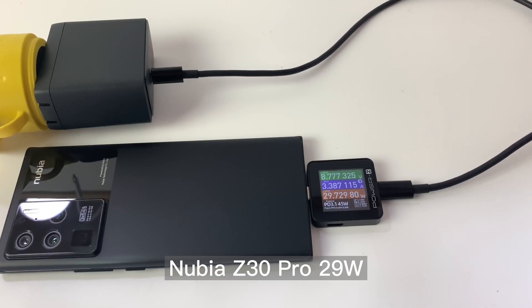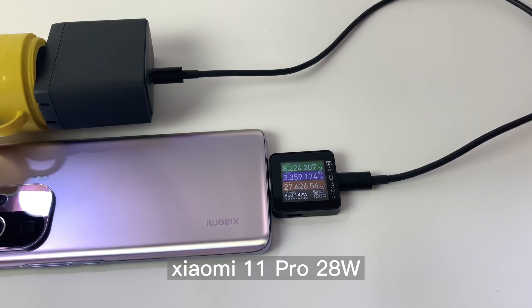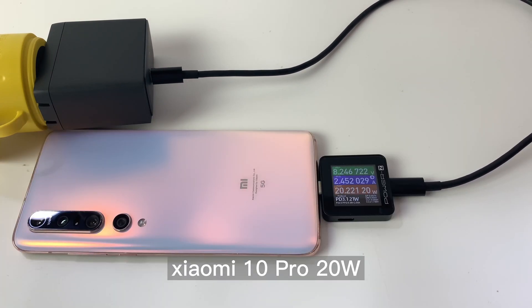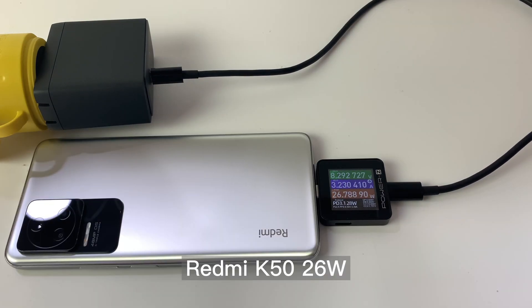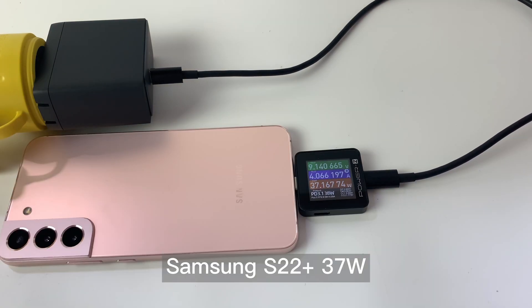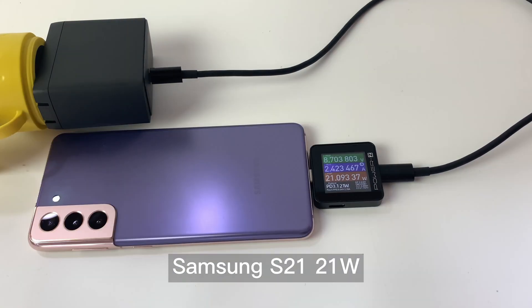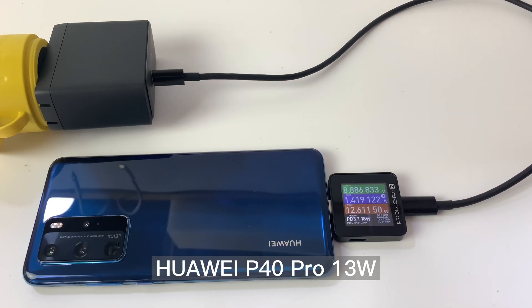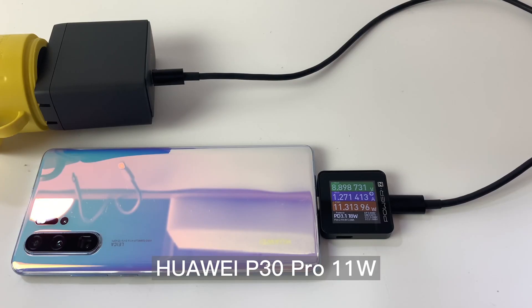The power of the Android devices is basically above 20W. And the power of the AirPods was also tested. Thank you.